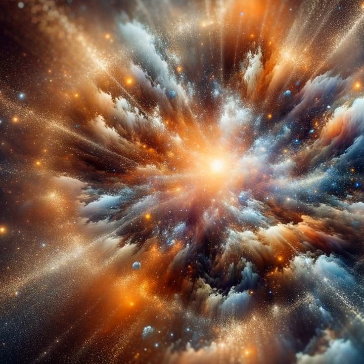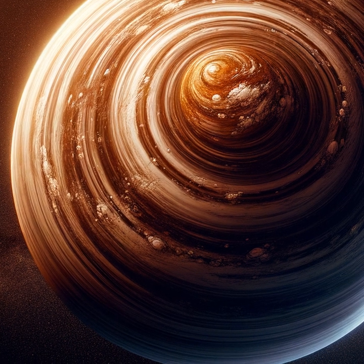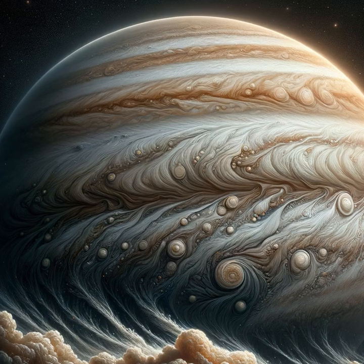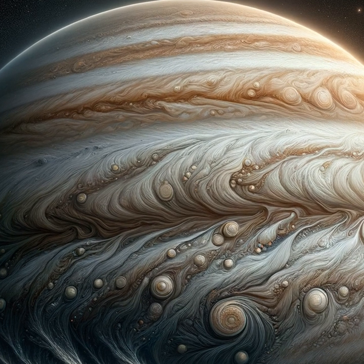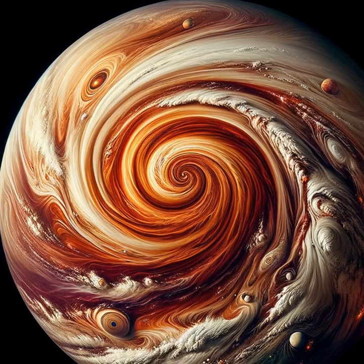Jupiter is a gas giant, meaning it doesn't have a solid surface like Earth. It's mostly made of hydrogen and helium, the same elements that fuel the stars. This giant has a mass of about 318 Earths, yet it spins so rapidly that a day is only about 10 hours long, causing the planet to bulge at the equator and flatten at the poles.